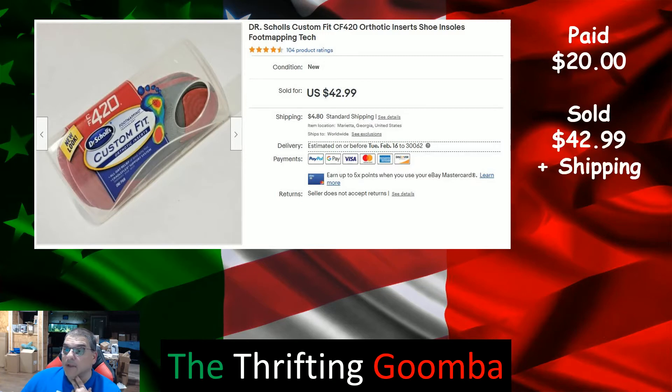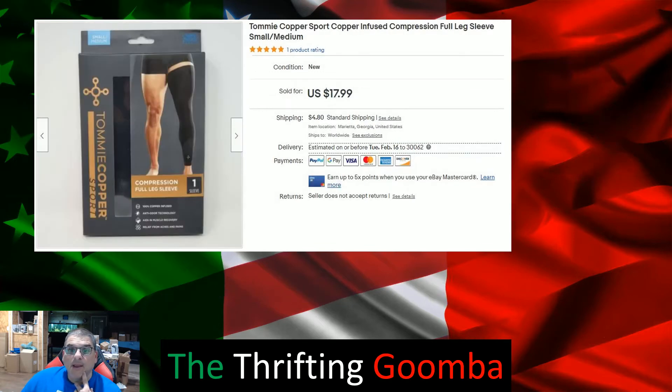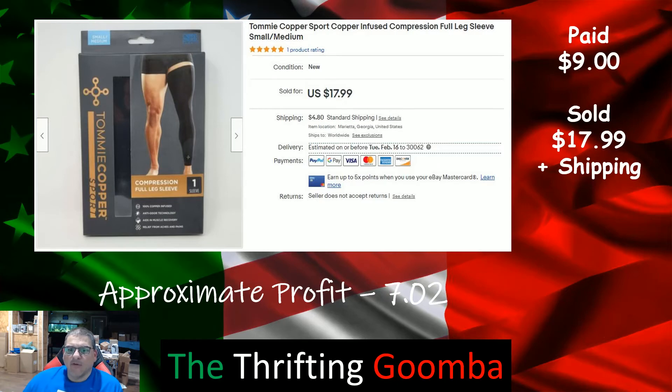Another pair of Dr. Scholl's — $20 cost, $42.99 plus shipping, making approximately $17.19. Also had Tommy Copper full-leg compression socks from Walmart — paid $9, sold for $17.99 plus shipping, made just over $7. On my profits I use 15% on my spreadsheet as an approximate — I know I'm on managed payments and it's sometimes 12%, 9%, 10% plus fees, so 15% gives me a good guesstimate.